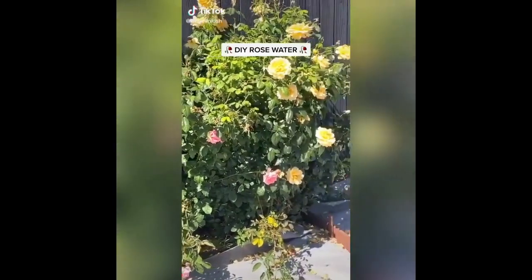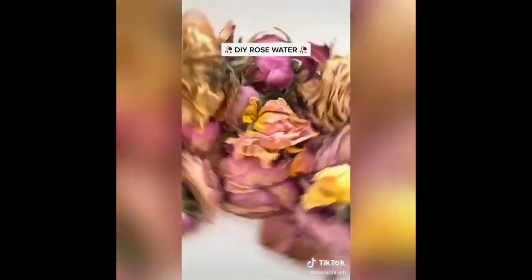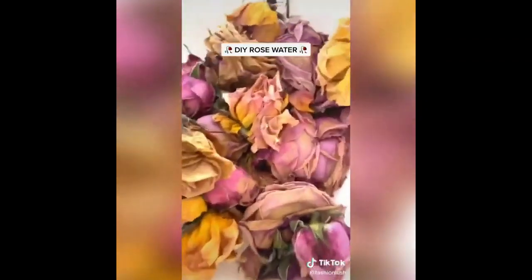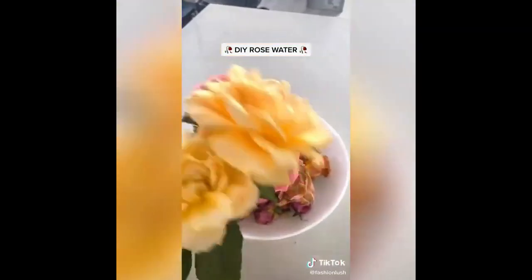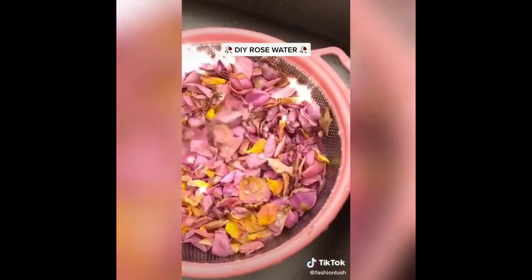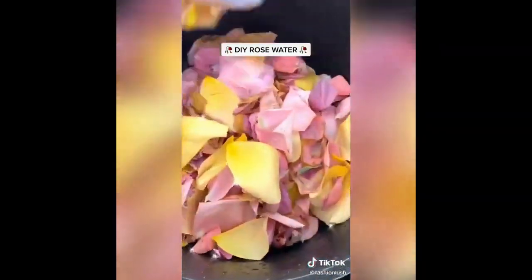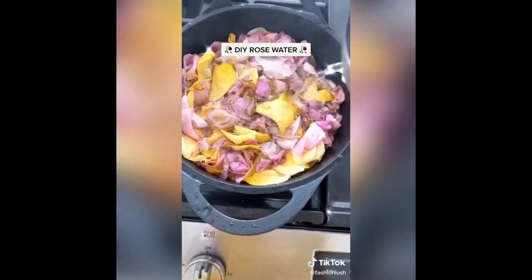We've got this beautiful rose bush in our backyard that I always pick roses from, and our latest batch recently died. So I thought we'd make some DIY rose water. I'm going to add in a few fresh roses — not necessary, but it makes it a little extra potent. Take all the petals off, rinse them under water to remove any dirt and bugs. We use absolutely no pesticides on our roses. Put the petals in a pot on the stove and cover them with distilled water.